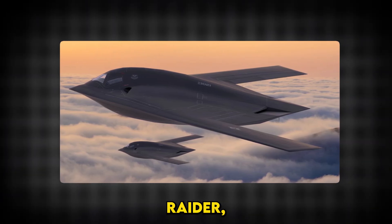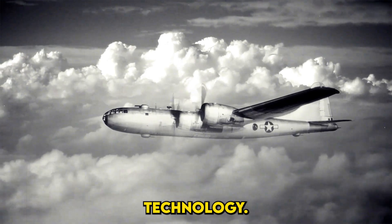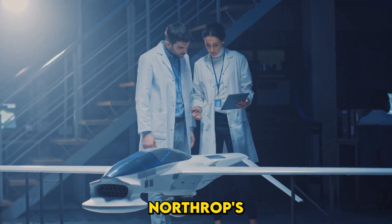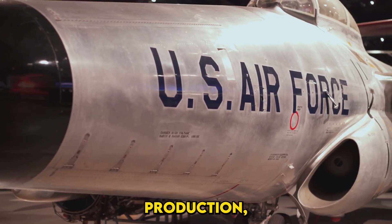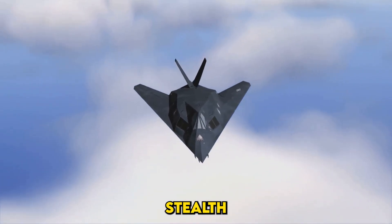To understand the B-21 Raider, we first need to look at its predecessors and the evolution of stealth technology. The concept of stealth in aviation isn't new. It began with Jack Northrop's experiments in the 1940s, particularly the YB-49 Flying Wing. While it never made it to mass production, the Flying Wing design laid the groundwork for what would become modern stealth aircraft.